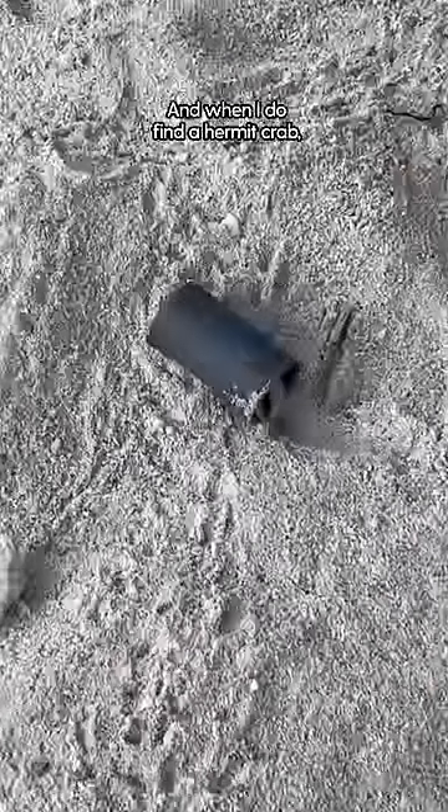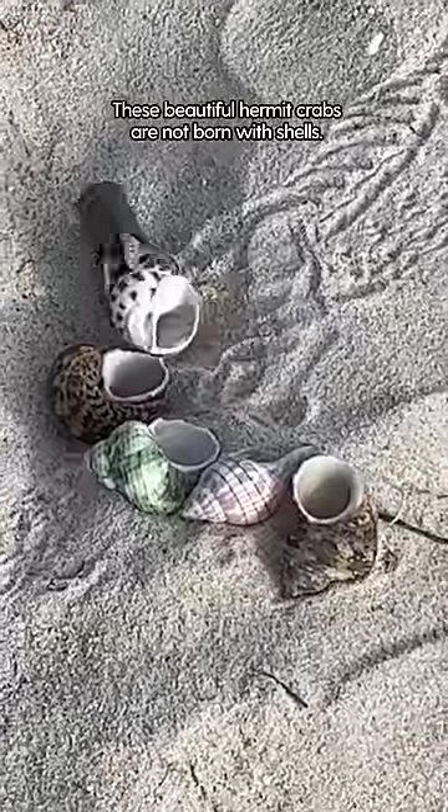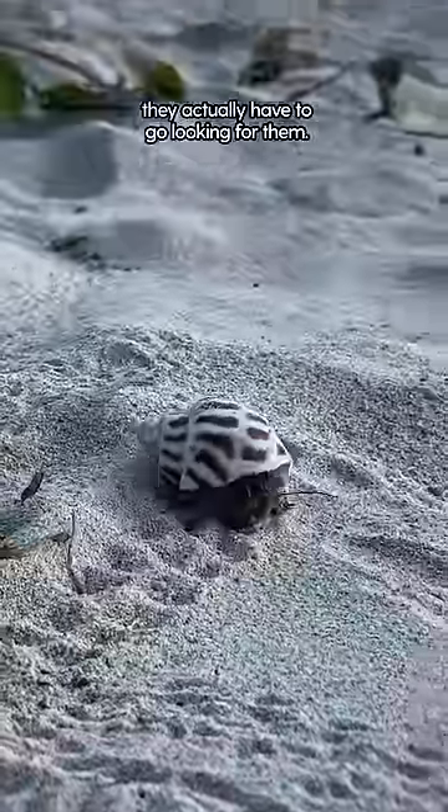When I do find a hermit crab, the first thing I do is offer a variety of shells. These beautiful hermit crabs are not born with shells, so to protect their bodies, they actually have to go looking for them.